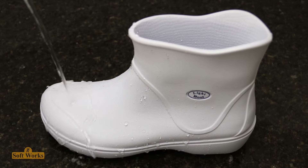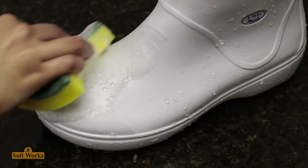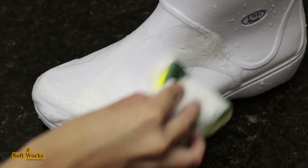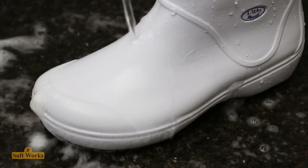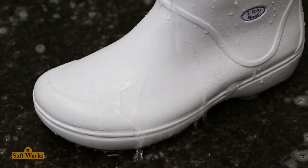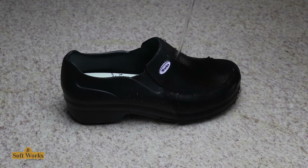All these segments of economic activity need footwear that allows decontamination. Softworks footwear is waterproof, washable, easily cleaned and sanitized with water, soap, and detergent, and can be disinfected with bleach or chlorine, minimizing the risk of contamination.